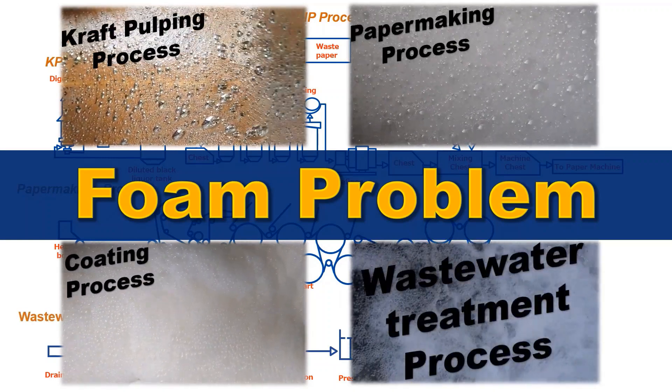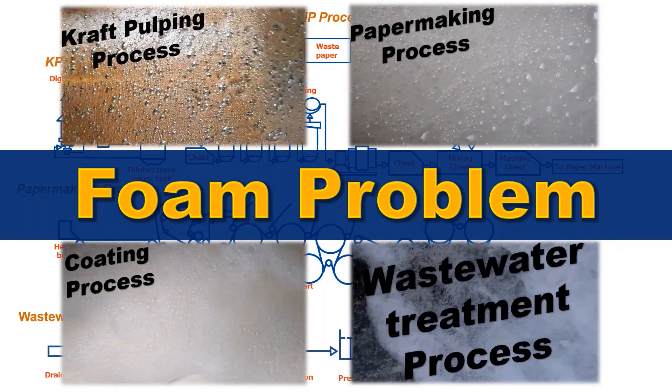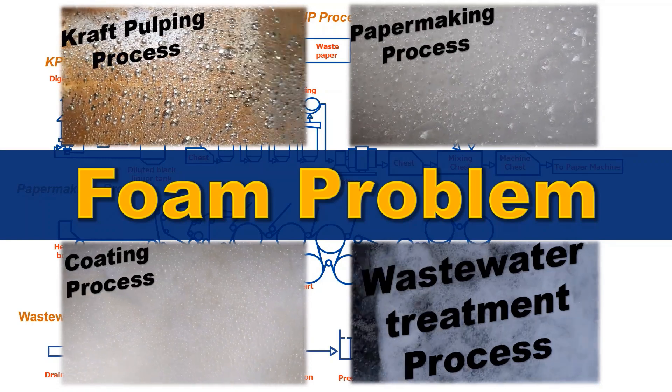In the wastewater treatment process, foaming of wastewater causes the solids to rise to the surface and enter the wastewater, eventually degrading the river landscape.